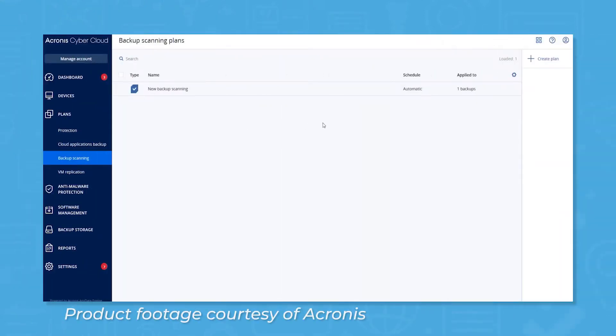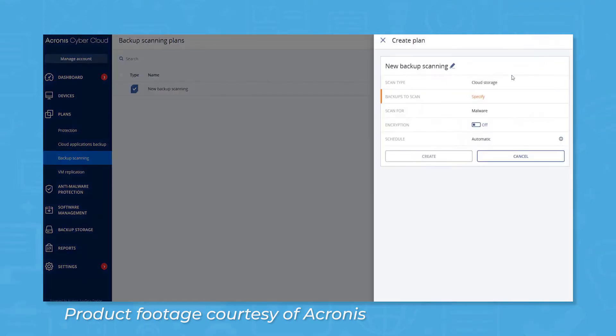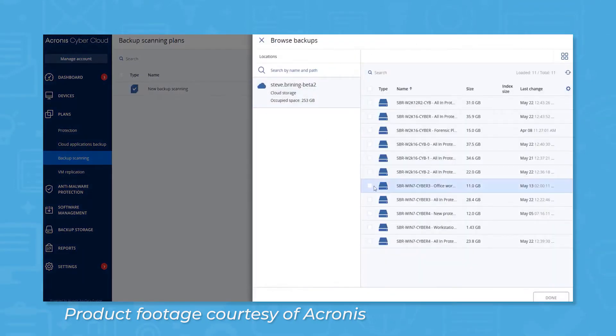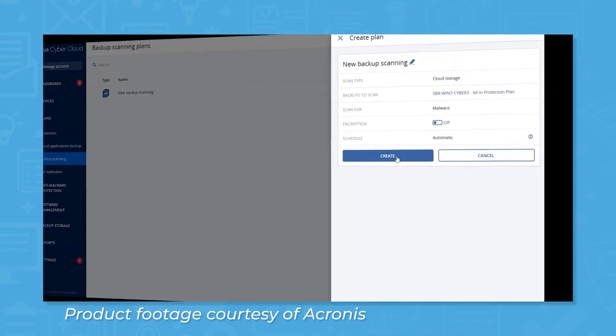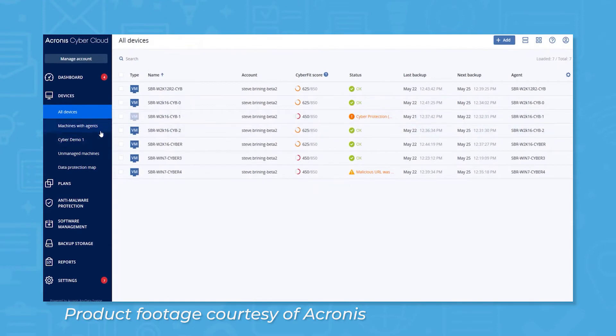Acronis CyberProtect is an innovative security product that brings data protection and cybersecurity into one system. The system comes with features for cybersecurity and endpoint protection, anti-malware, and backup and recovery, working on an identify, protect, detect, respond, and recover model.